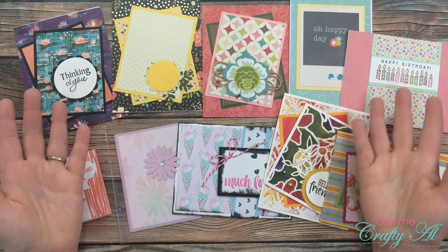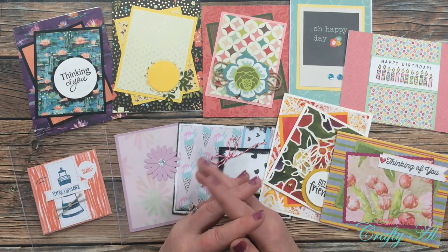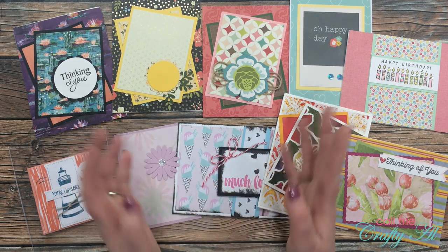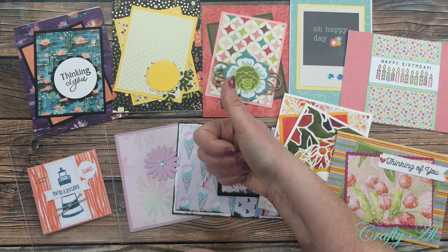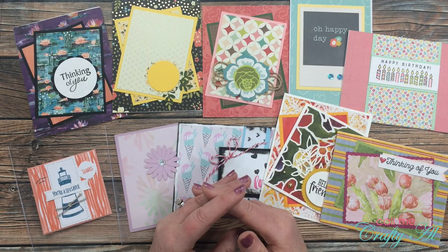Thank you so much to everyone who took the time to send me in a card and write me a little note. If you did want me to enter you into the giveaway, I will be back next week to announce the winner. If you enjoyed today's video, as always I appreciate a thumbs up, and until my next video I hope you're all having a crafty day. Bye bye!